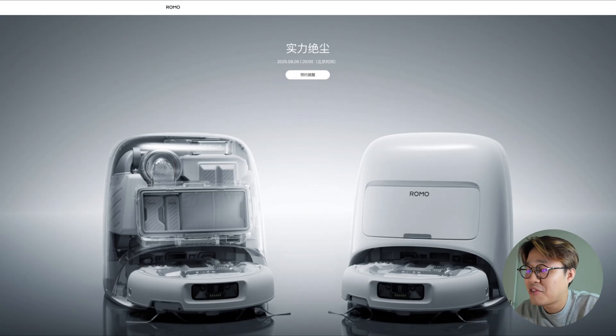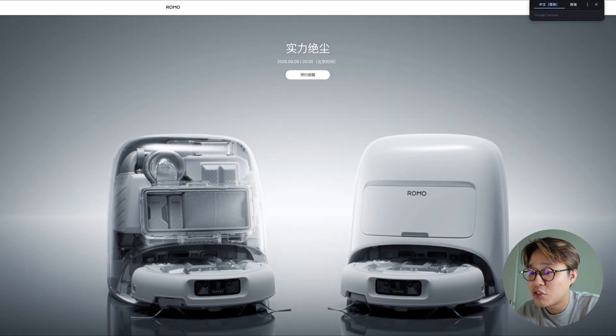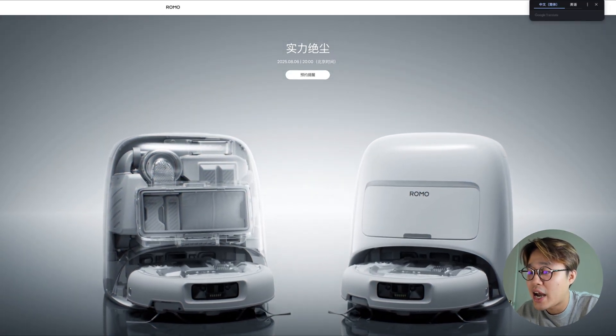But at the same time, this market is way more mature than drones were back in 2013. So if they don't bring something genuinely better, or at least different, this could also be their first misstep. Enough speculation — let's talk about what we actually know about this new challenger, the DJI Romo.